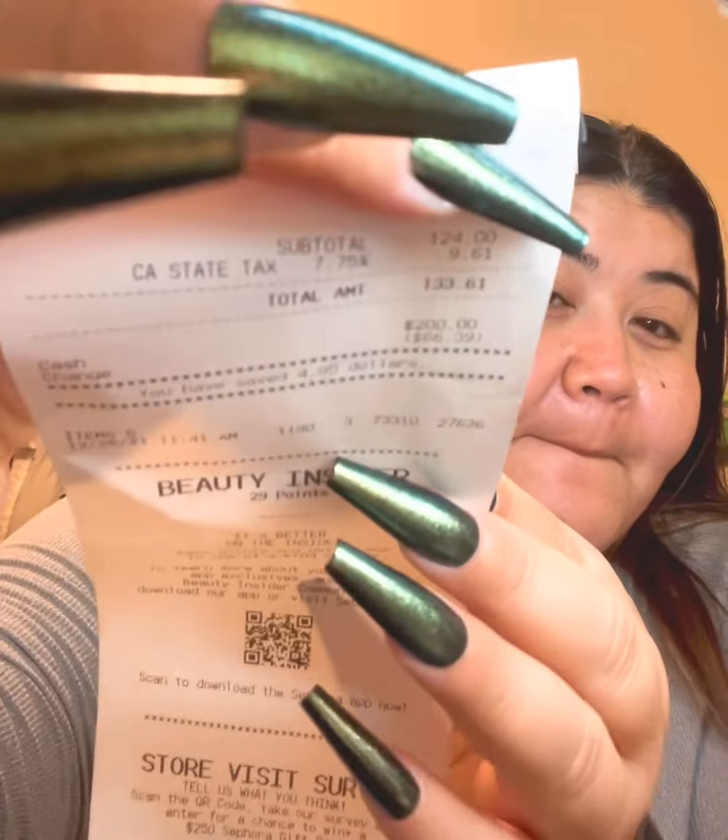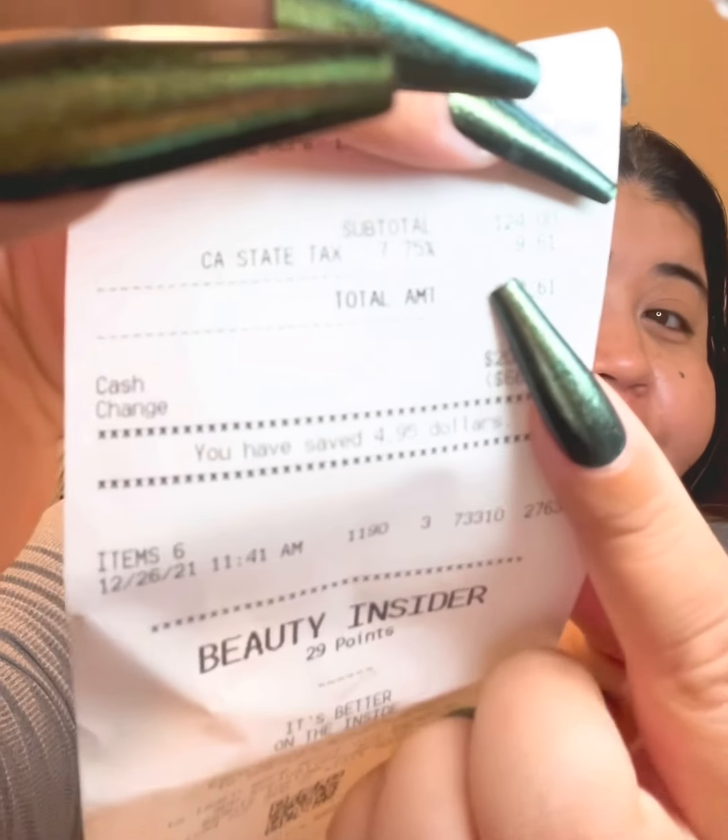I didn't expect to spend as much as I did. I'll also be having a 'what did I get for Christmas' little video haul, but this is no way of me trying to show off. We did go to Sephora and I spent — that much right there.